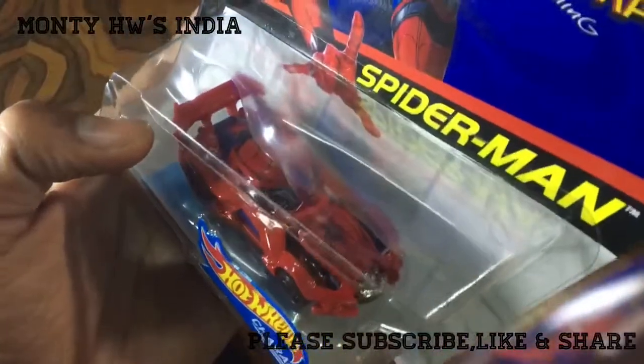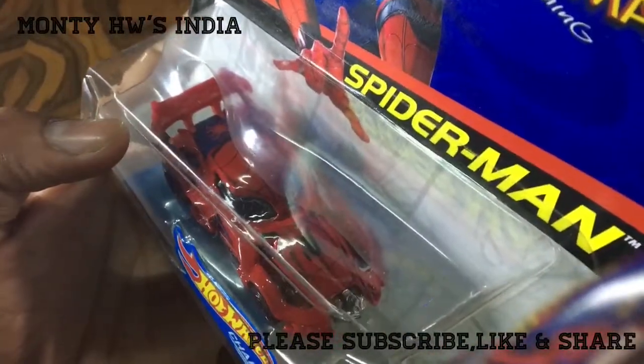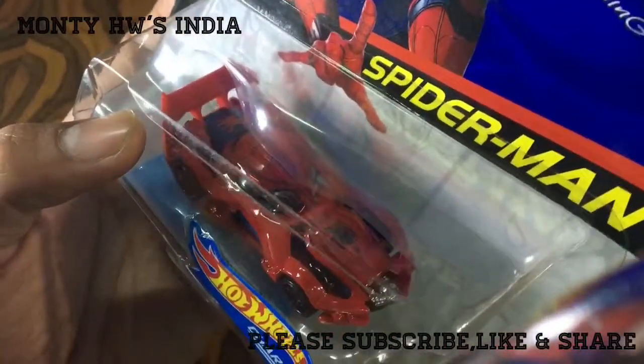I really like this. This is the best character car in the Spider-Man series for me.